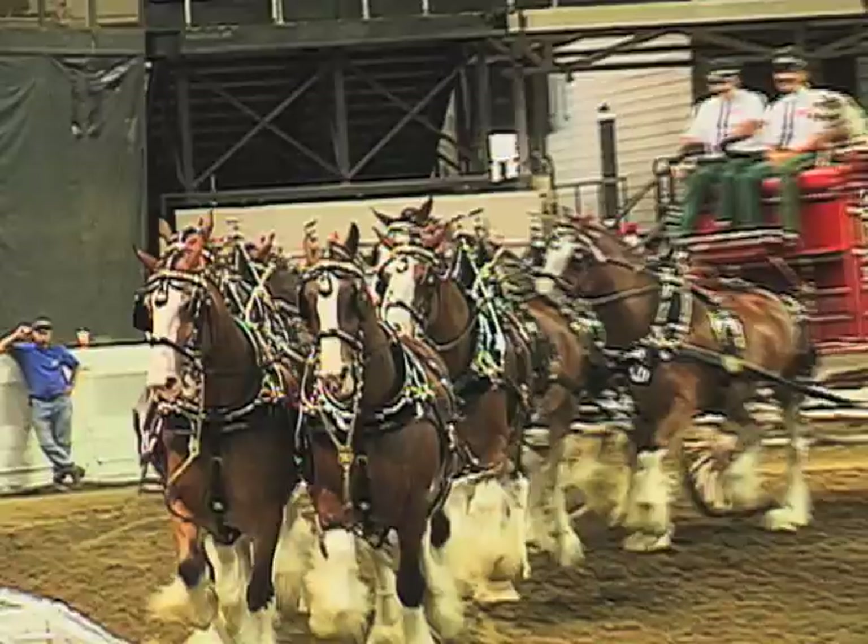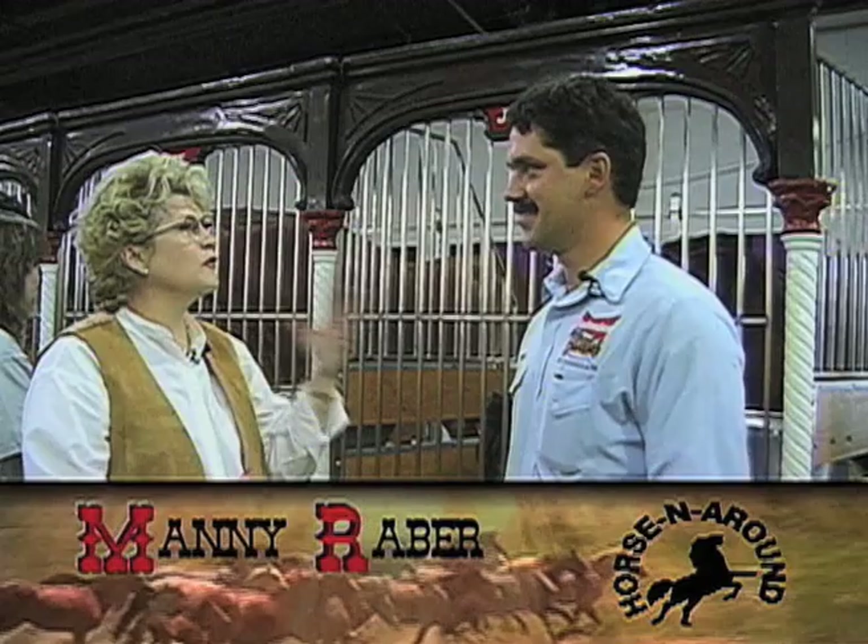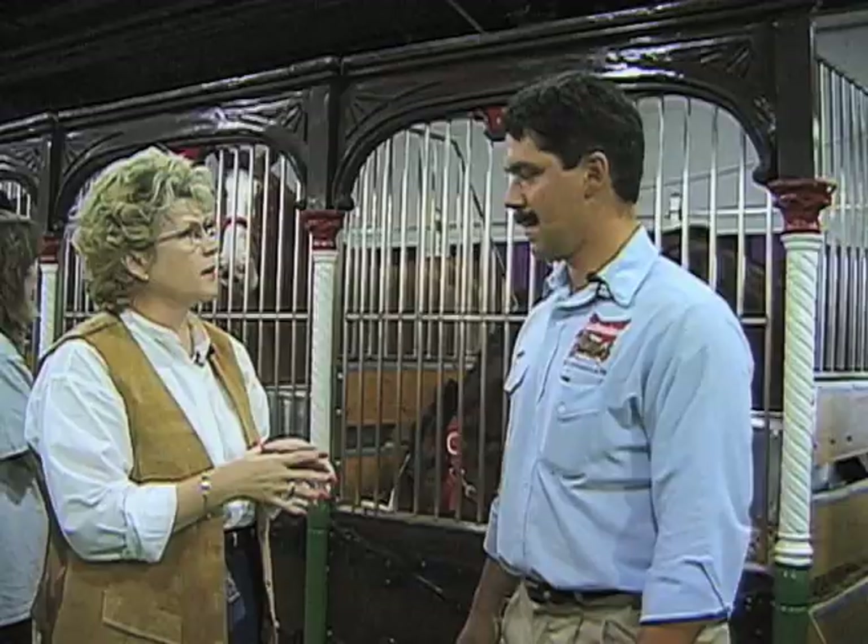The Budweiser Clydesdales thrill audiences with their beauty and strength. Manny Rabber heads up the team of drivers who travel the country with these world-famous ambassadors of the equine world. Thank you for being with us today. I realize you just came off the show — I was wondering if I could ask you some questions about your horses and your team.